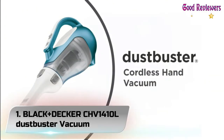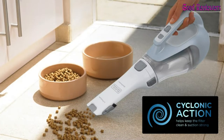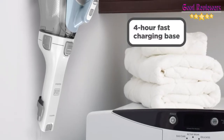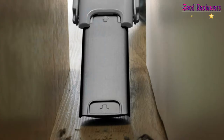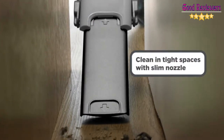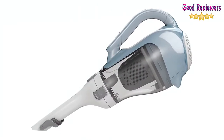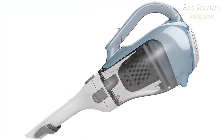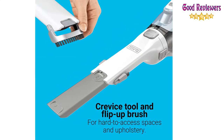Number 1: Black+Decker CHV 1410L Dustbuster Vacuum. The Dustbuster Advanced Clean Cordless Handheld Vacuum is designed with a rotating slim nozzle, an extendable crevice tool, and a flip-up brush for whole-home cleaning and access to out-of-reach areas. The translucent dirt bowl lets you see the dirt level, so you'll always know when to empty it.